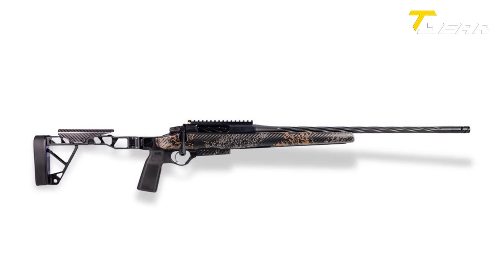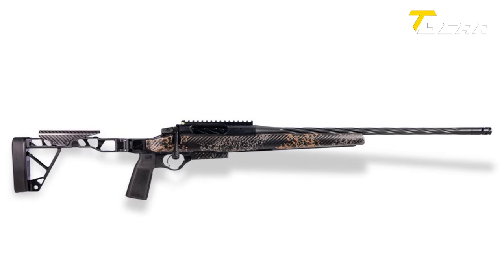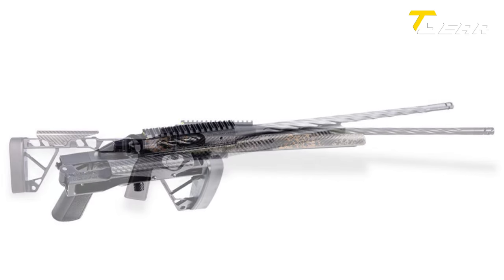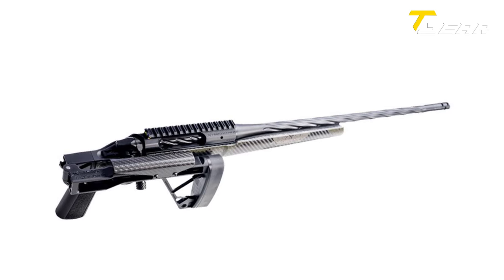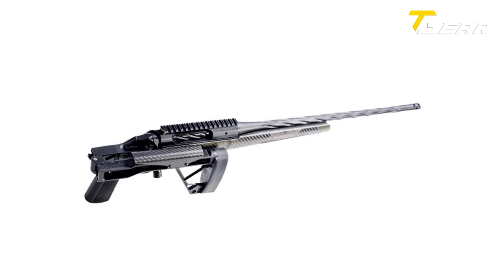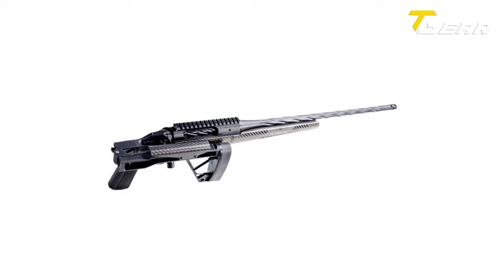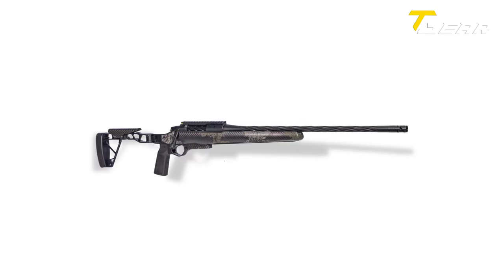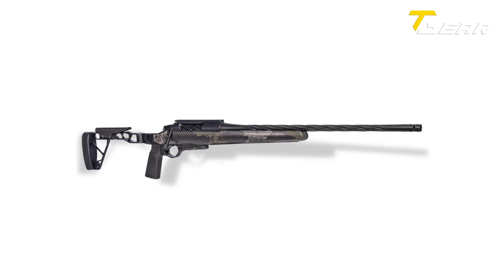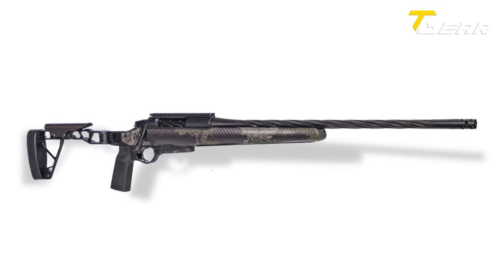With a base weight starting at just over 5 pounds, the Havik Slam is an ultralight powerhouse. Priced at $4,650 MSRP, it represents a premium investment. Seekins Precision's reputation for delivering performance-driven firearms suggests that the Havik Slam will justify its price tag for hunters seeking uncompromising quality in an ultralight chassis rifle.